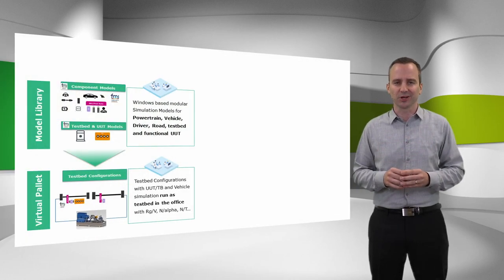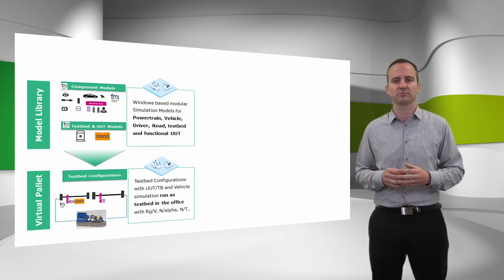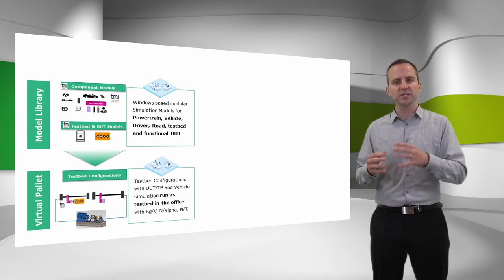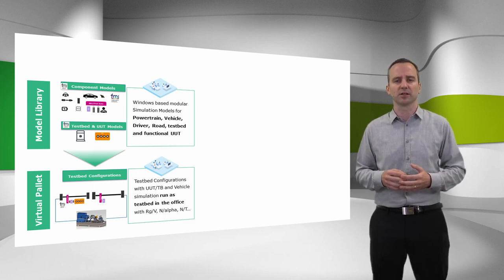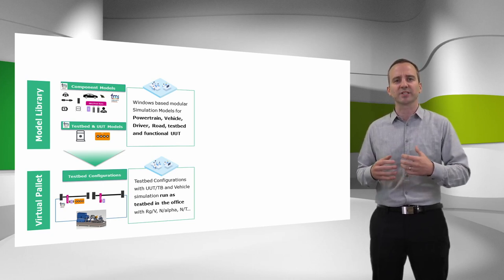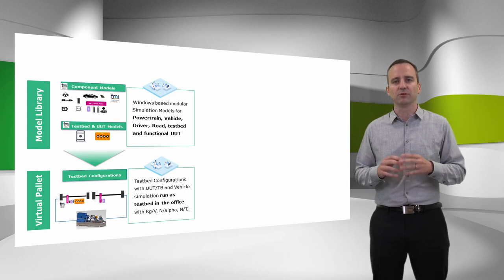Some more words about the model library: it is a modular and open model kit, compatible with office co-simulation environments and real time execution platforms. Included are models for powertrain components, the driver, but also the testbed dyno and the unit under test, like the internal combustion engine. So instead of creating the required models by yourself, this library allows you to either fill the gap of missing in-house models or to make use of our AVL standard models. These model library components can then be formed to a virtual testbed configuration, including your specific powertrain configuration — or as we call it, the virtual palette.